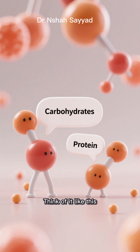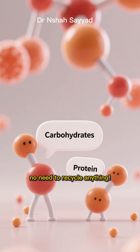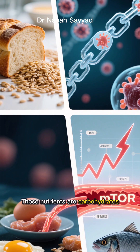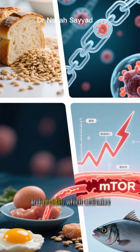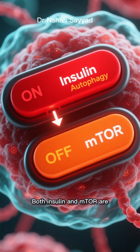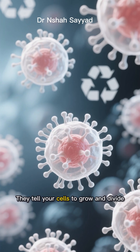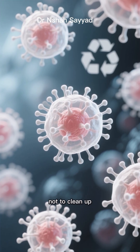Think of it like this: two main nutrients tell your body, 'Hey, we've got plenty of building blocks — no need to recycle anything.' Those nutrients are carbohydrates, which spike insulin, and protein, which activates a pathway called mTOR. Both insulin and mTOR are powerful signals that switch off autophagy. They tell your cells to grow and divide, not to clean up.